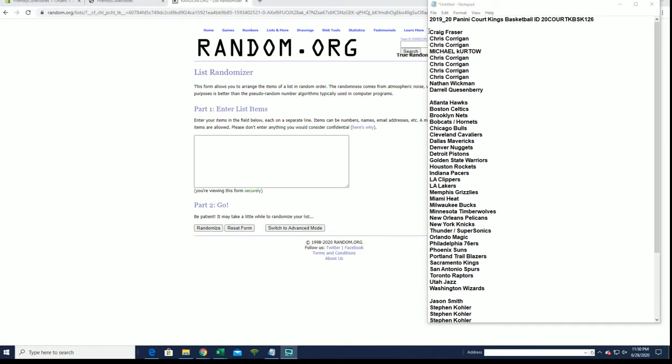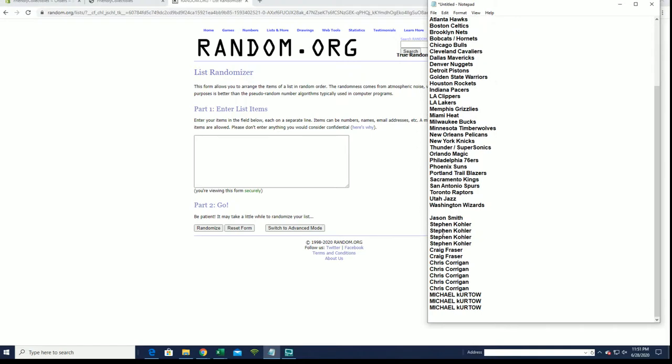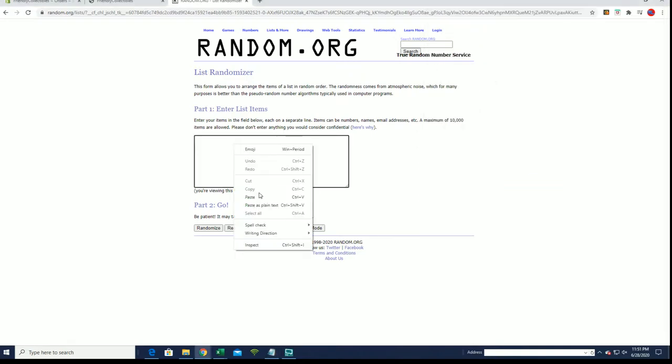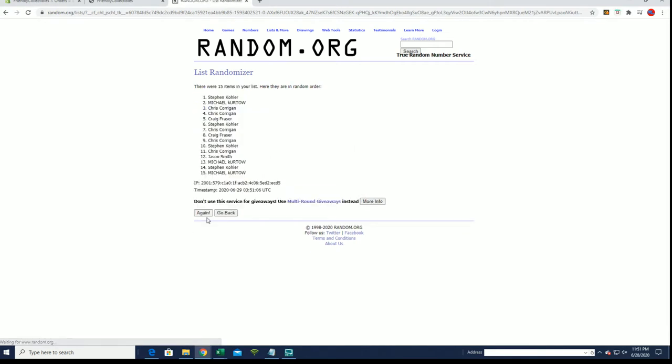Alright, Craig after Daryl, you guys are in here. Two, four, six, eight, ten. Here are our filler guys — Jason to Michael K. And we're simply looking for our top five after seven.